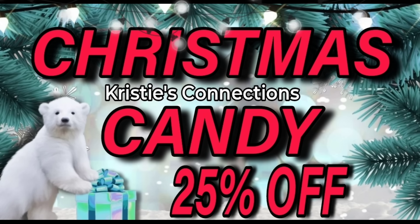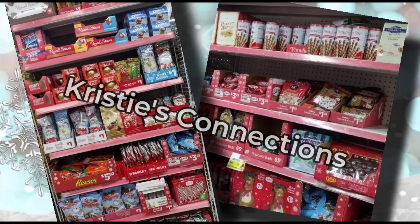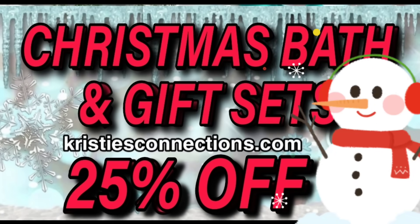Christmas candy is going to 25% off, and we do need to talk about that. There is lots of candy that carries over to Valentine's Day, meaning some candy will stay full price and will not mark down. The obvious ones, like candy canes, will mark down — but just be careful, scan, and know that not all candy will go 25% off.